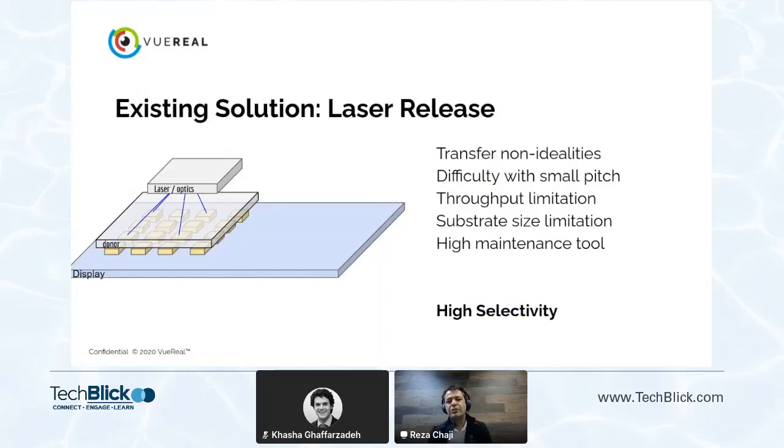Let's go through some of the existing solutions. One is laser release — essentially, you have a donor substrate and you use a laser to release the LEDs from that substrate to a display. Focusing on micro-LED, the idea is that you can selectively transfer, so it's highly selective. But there are issues: when you apply the laser, you could tilt or rotate the device. This solution will have great difficulty with small pitch — and it's important to remember that small pitch is very important for making more LEDs out of the same wafer. Throughput limitation is another issue when scaling to higher throughput.